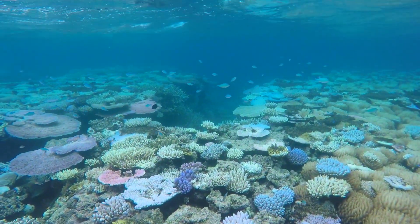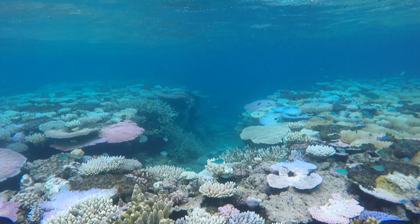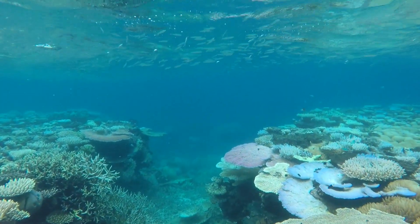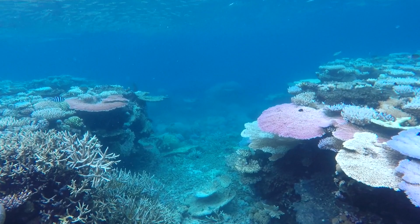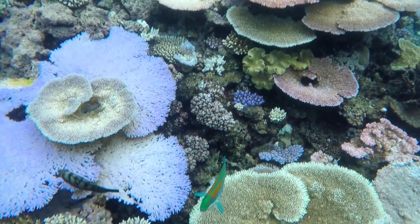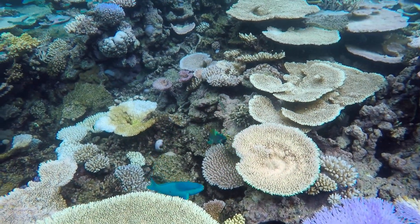A fair amount of our time in the water was under pouring rain, but it didn't matter. We've snorkeled in Hawaii, Mexico, the Caribbean, and the Florida Keys, and all together they don't add up to a fraction of the beauty and vastness of the Great Barrier Reef. We think we've been ruined and may never be able to snorkel anywhere else without feeling let down.